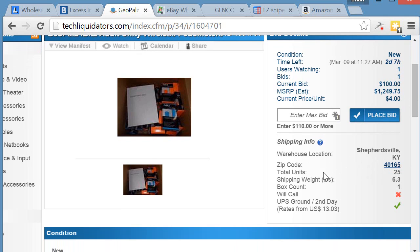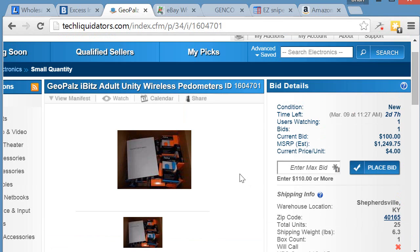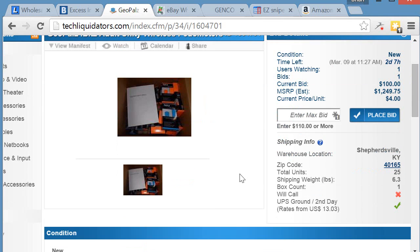The warehouse location is Kentucky, and it shows the zip code, total units, and weight. One good thing about this site is it tells you the shipping method — UPS Ground second day — and the rate they're going to charge for this box is $13.03.